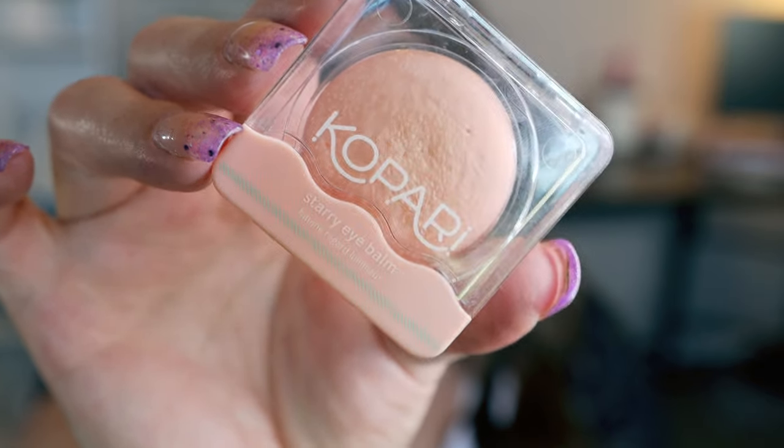As I get older, I'm getting more fine lines and texture under my eyes, and sometimes concealer settles into those fine lines and comes off really cakey. I discovered this product from Kapari — the Kapari Starry Eye Balm. Game changer. If you have fine lines under your eyes or your concealer becomes cakey, this has completely changed my life. I apply a little bit after my eye cream and before my concealer — no more cakey under eye, no more settling into fine lines. A little bit goes a very long way. This has been the number one game-changing product in my makeup routine.